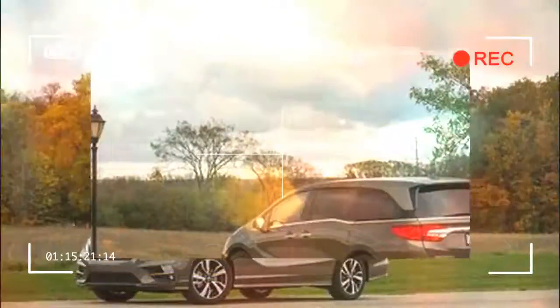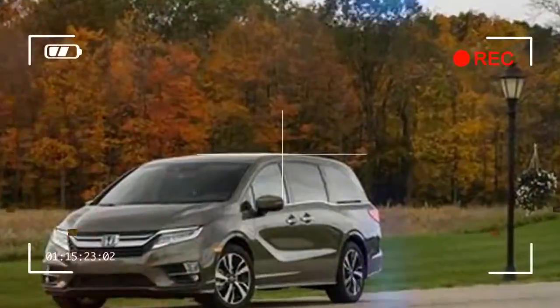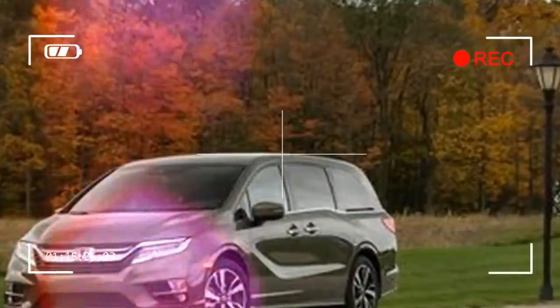We also like that our first service, at $71, didn't break the bank. It was performed at just over 8,000 miles and involved an oil change, tire rotation, and various inspections.